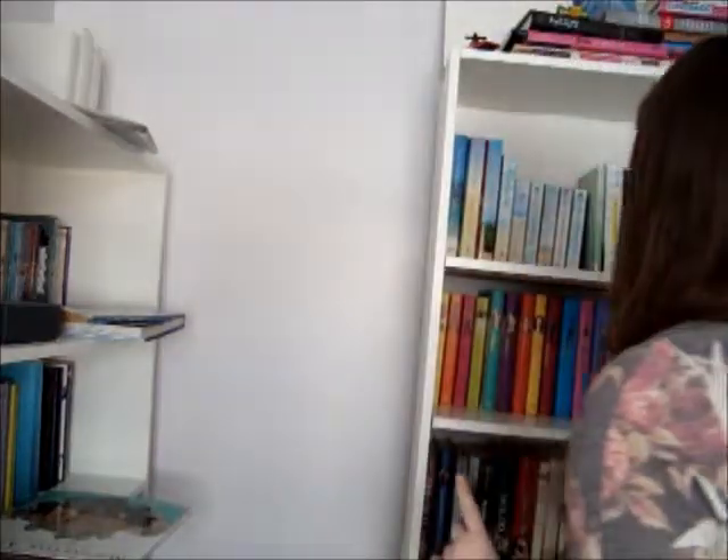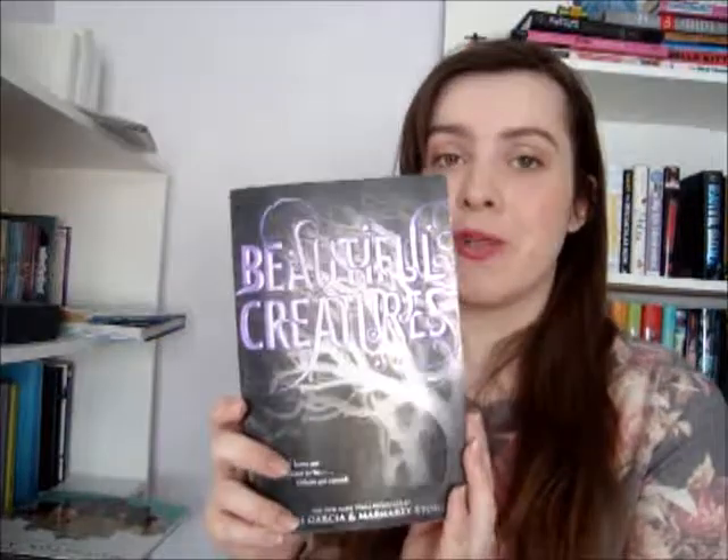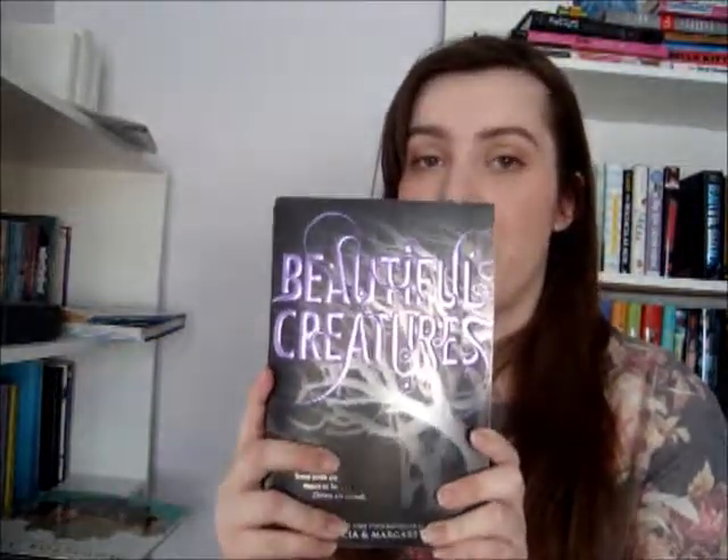Find a book with a male protagonist. Beautiful Creatures by Kami Garcia and Margaret Stohl — the main protagonist is Ethan Wate.